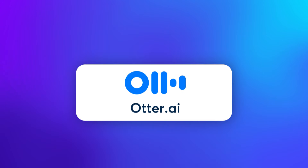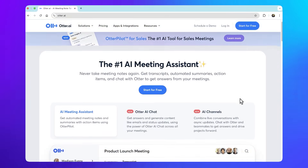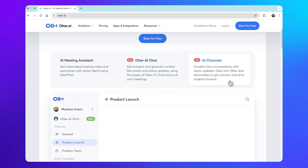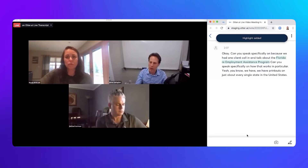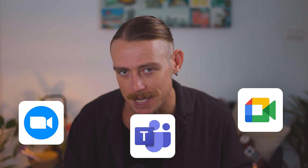Next up, we have Otter.ai, one of the most well-known AI-powered note-takers with an estimated 20 million users. It's widely used by professionals, students, and businesses for real-time transcription and collaboration. Otter.ai stands out for its real-time transcription, meaning you can access your meeting notes while you're still in the meeting. Just like Fireflies, it connects with all major video conferencing platforms like Google Meet, Zoom, and Microsoft Teams.